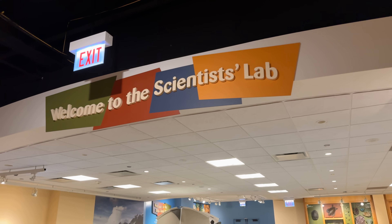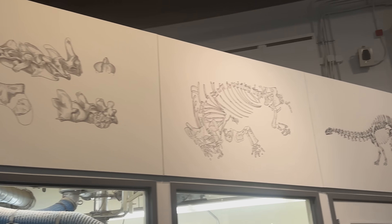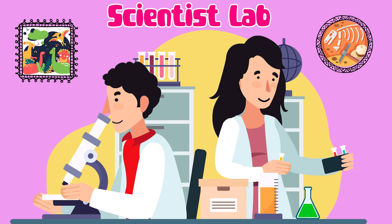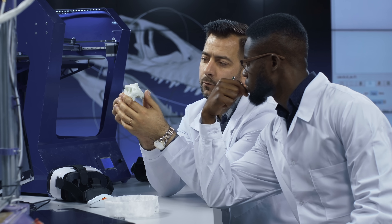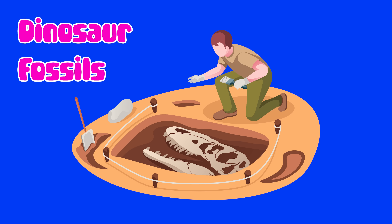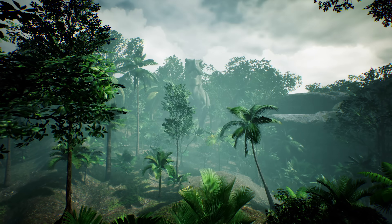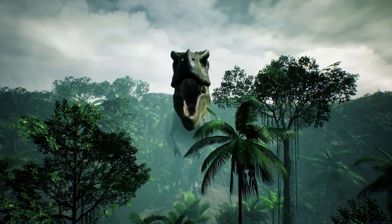Let's go to the Dinosaur Science Lab. Scientists called paleontologists study dinosaurs' bones, fossils, and even dinosaur footprints to learn about how dinosaurs lived long, long time ago.